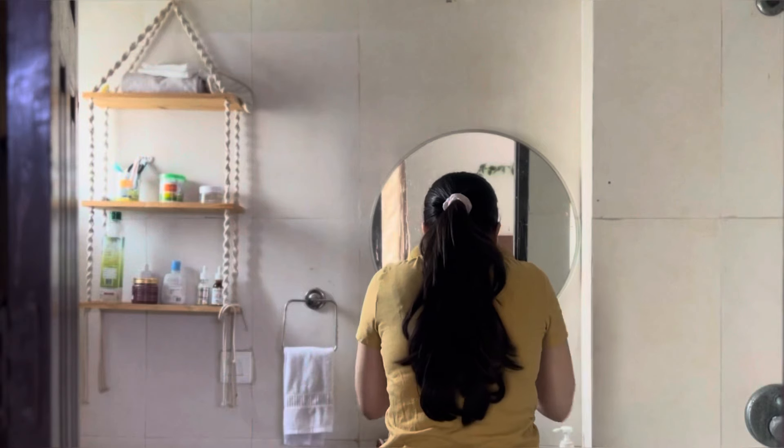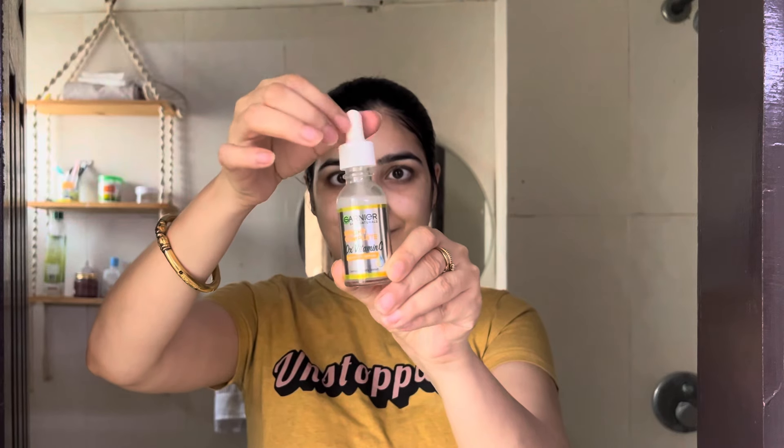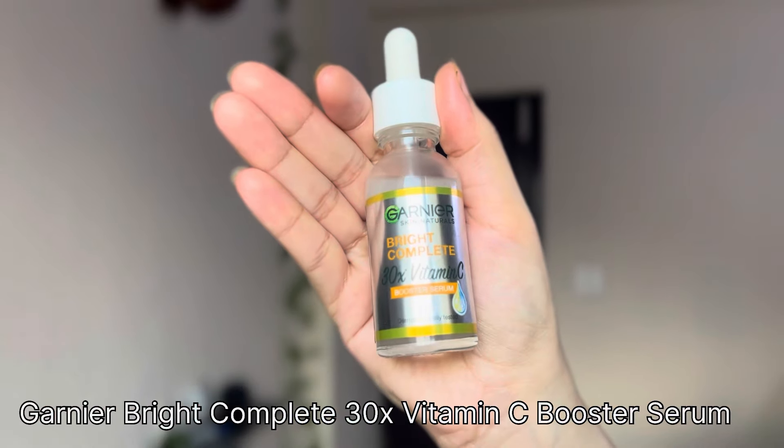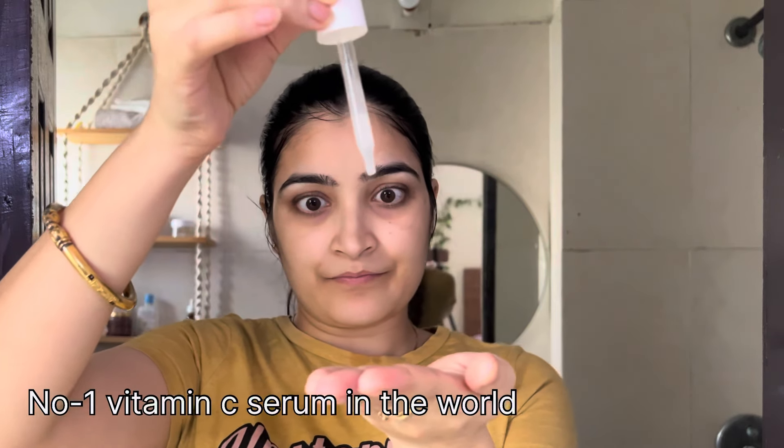These ingredients work together to give you brighter skin. Now I will show you how I use this serum in my skincare routine. I use a gentle cleanser in the morning, because if you do skincare in the morning, don't use any active ingredients — you must use a mild one. Now I am applying the Bright Complete 30X Vitamin C Booster Serum, which is the number one Vitamin C serum in the world.